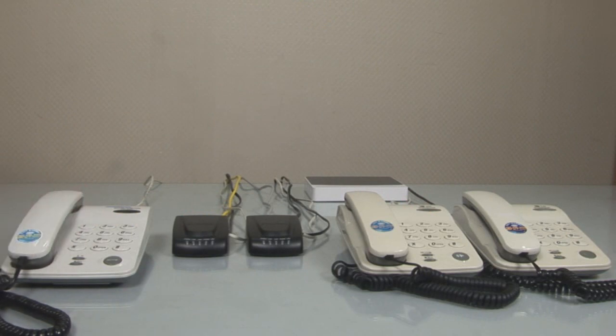Extension 2001 will start ringing in branch B, and the LED status lamp displays that extension 2001 is currently on the line.